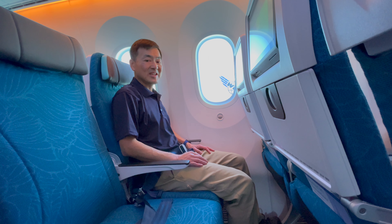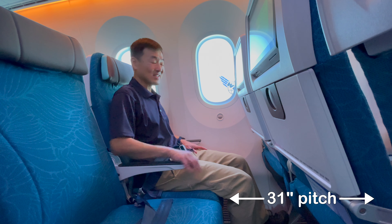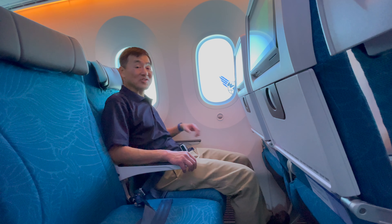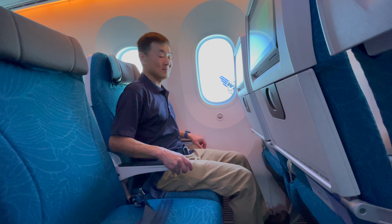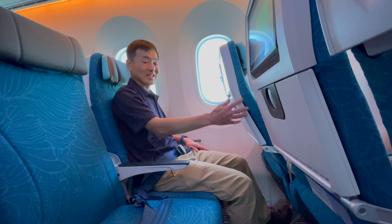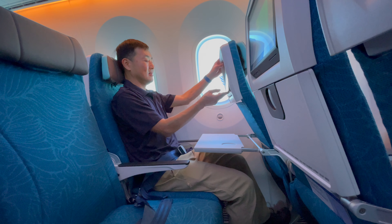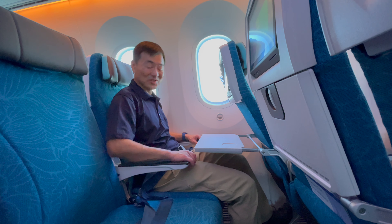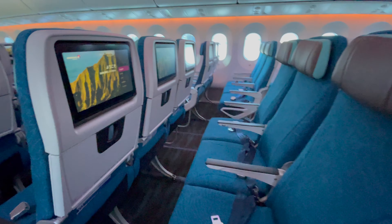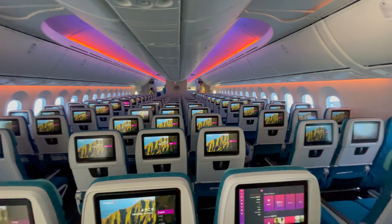Moving on to the second economy cabin at the rear of the aircraft, you will notice the carpeting evokes ocean waves. I'm now in regular economy — there's actually still a decent amount of leg room, not too bad. There's a lot of reclining, so when the person in front of me is fully reclining it gets kind of tight, especially if you have a neighbor. But the leg room is still okay.